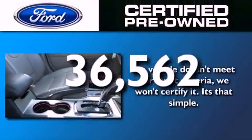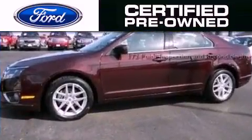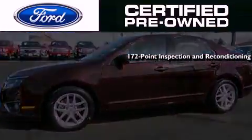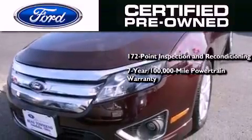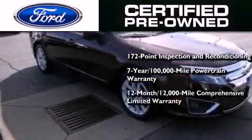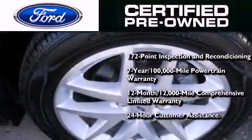This vehicle has fewer than 37,000 miles on the odometer. The Ford pre-owned certification includes a 172-point inspection and reconditioning process, a seven-year, 100,000-mile powertrain limited warranty, and a 12-month, 12,000-mile comprehensive limited warranty, plus Ford Motor Company's 24-hour roadside assistance program.